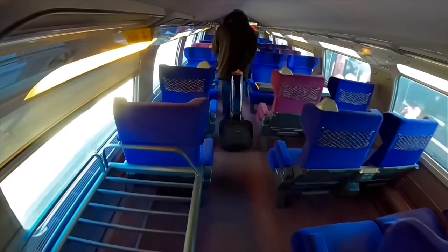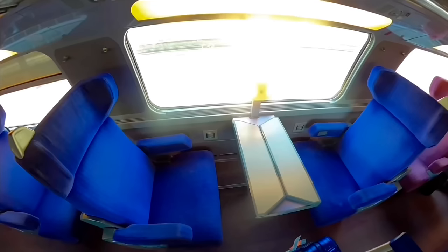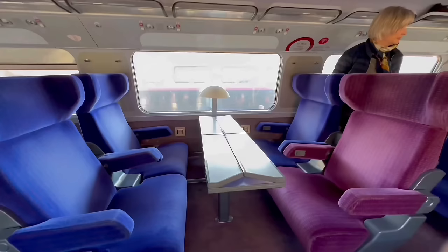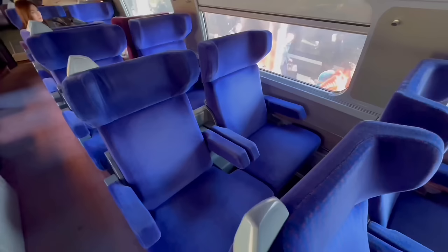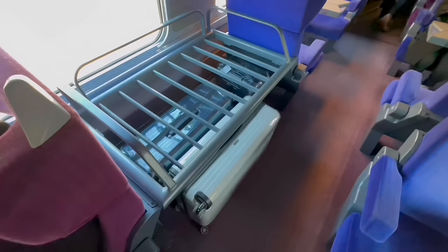First class is available for a relatively modest premium. My ticket cost 99 euros over the standard class fare of 82 euros, and for that you get spacious, more comfortable two-plus-one seating. I've gone for a Club Duo seat today in seat 92. A small number of face-to-face seats are available — tables of four are great for families — but most are pairs or solo seats, and it's the same downstairs too.